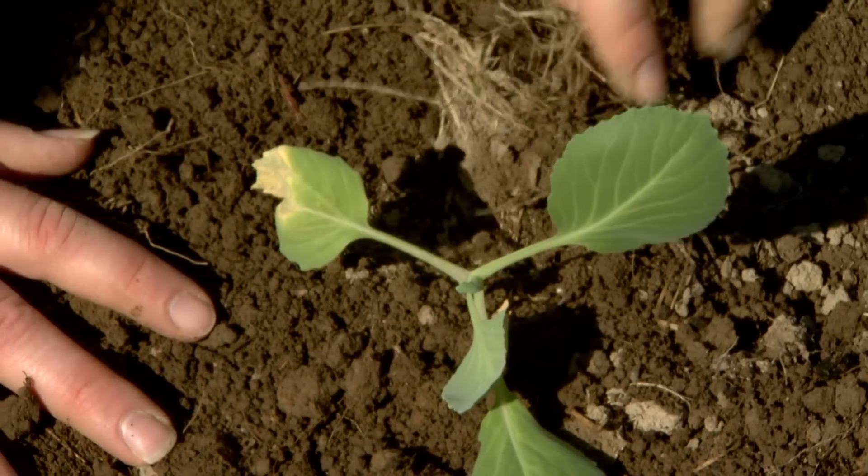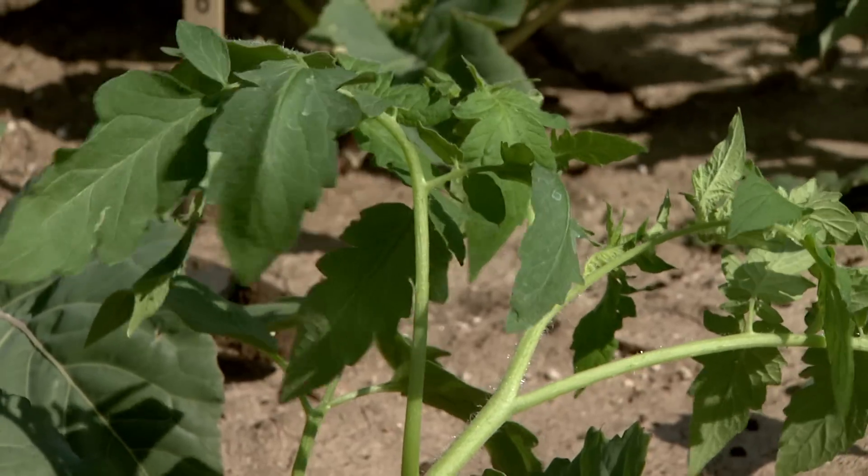You don't have to start off big to grow a garden. Containers on a patio or a balcony would be another good way. An important thing is to garden.